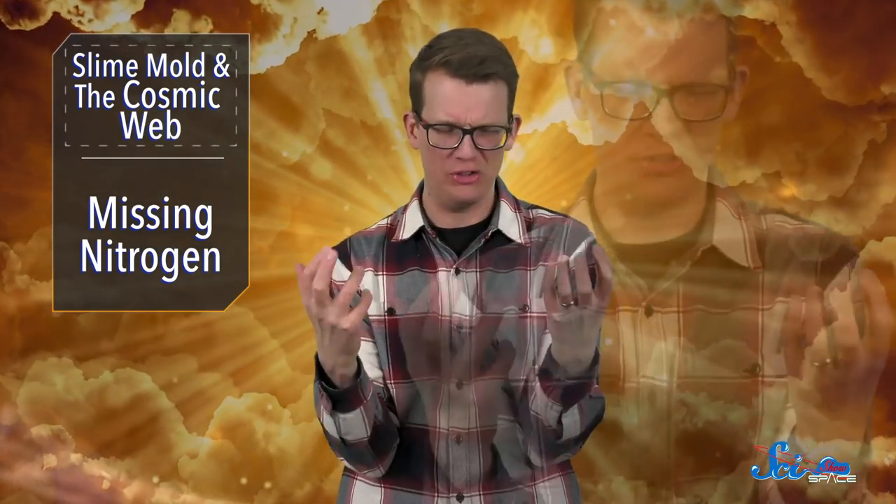So does this mean that slime molds and galaxies are actually connected, and that we're all just the same thing? No, not exactly. But it does mean that living things often use pretty efficient techniques to solve problems, whether they'd know it or not. And it shows us that a brainless organism can help us tackle one of the most complex problems in cosmology.